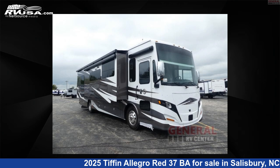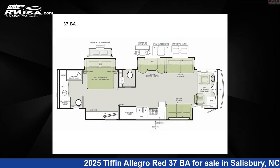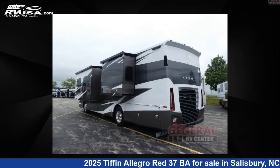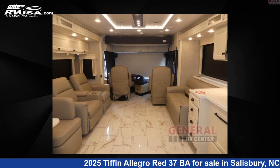This 2025 Tiffin Allegro Red 37BA is a Class A RV. It is located in Salisbury, North Carolina, 28146, and is offered for sale by General RV Center.